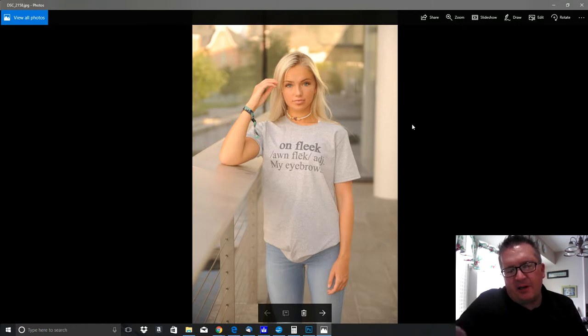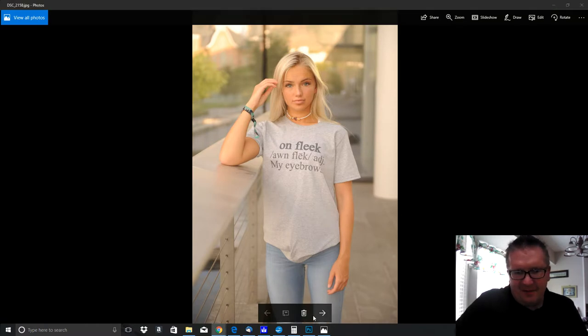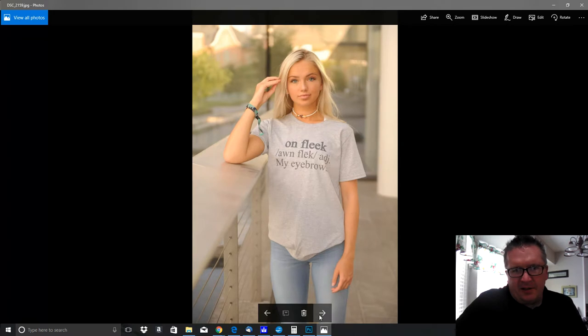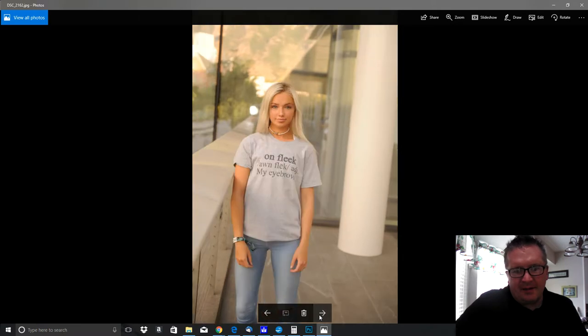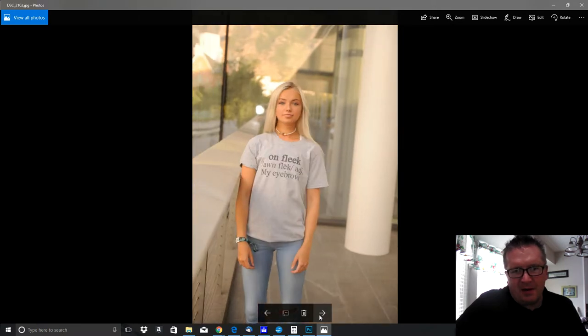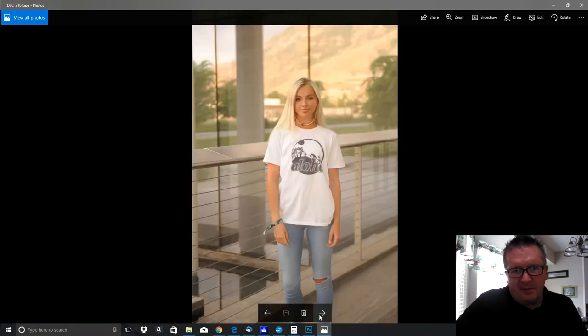The first ones are these 'on fleek' images — she's done a number of these for me. I can't remember what shirts I did — my eyebrows probably, my makeup — and then I did a number of Hawaiian shirts. This one is off of DigitalTShirtShop.com right here.